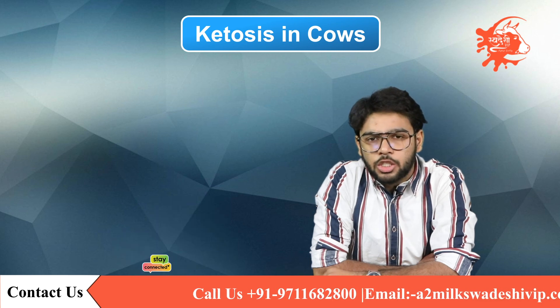I hope this information was helpful for you. For more informative videos on cattle health and products, stay connected with us on our channel, Swadeshi VIP.